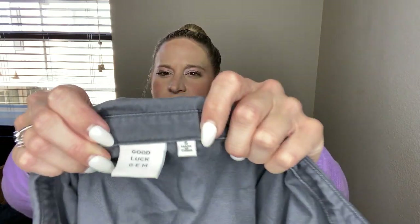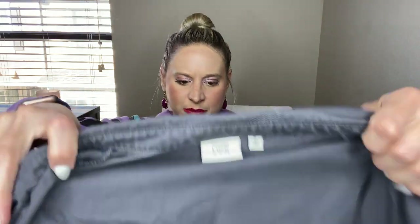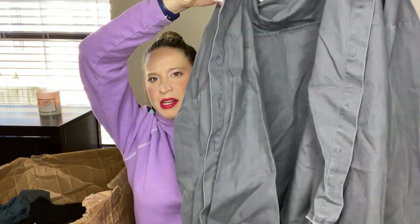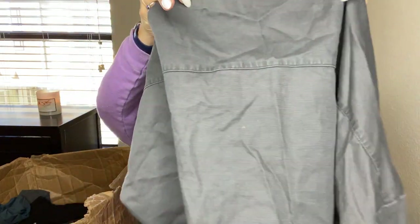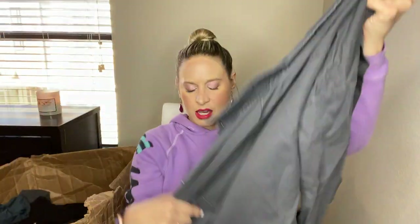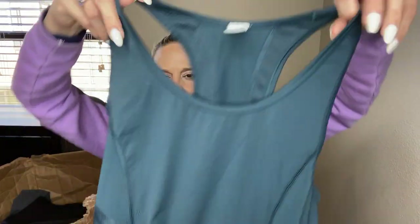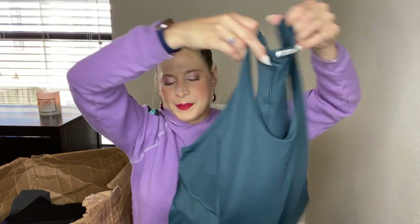This is Good Luck Gem — never heard of it, but I will look it up. It is a button down that feels kind of higher quality, 100% cotton. It feels like it could be one of those random brands not a lot of people know about. This is Gap Fit — a workout top. I'll probably list that. If comps aren't that good, I might actually keep it because it's my size and I need a workout top.